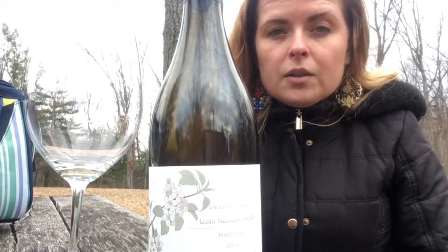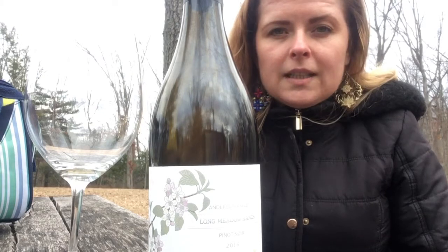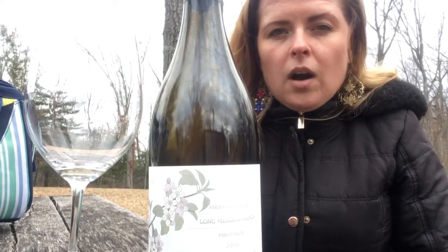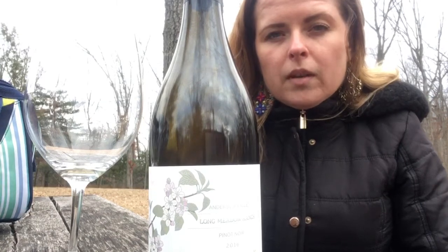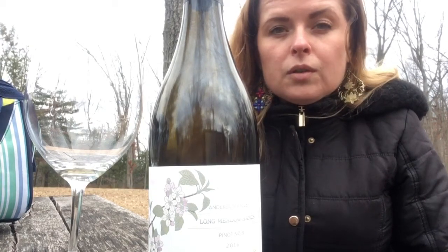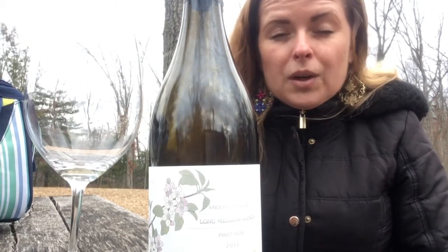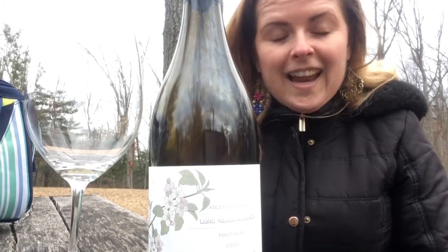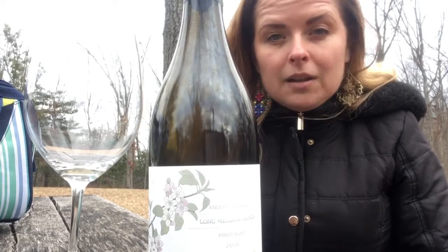This wine was also made by an extremely talented winemaker who studied under Domaine Romanée-Conti, who is arguably one of the premier wine producers in the entire world. Their Burgundies can fetch up to five thousand dollars a bottle, and yes, they are completely worth it.